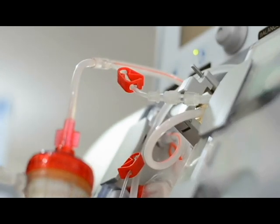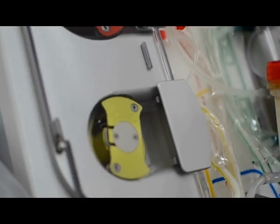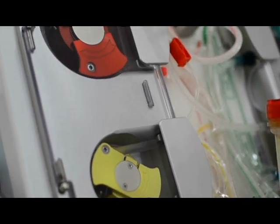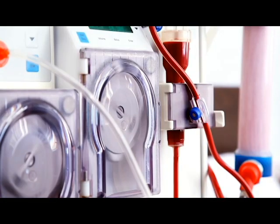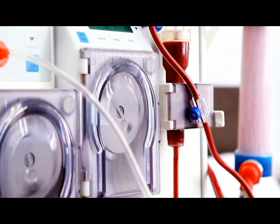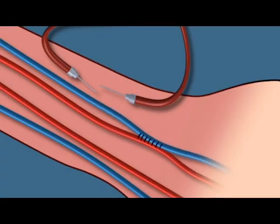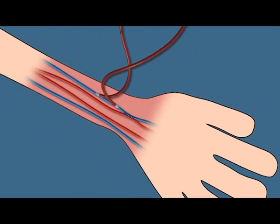Hemodialysis involves the use of a machine called a hemodialyzer or dialysis machine. The process typically takes place in a specialized dialysis center or hospital setting. The first step is vascular access: a vascular access point is created, usually in the form of an arteriovenous fistula (AV fistula), arteriovenous graft (AV graft), or central venous catheter (CVC). This access point allows blood to be withdrawn from the body and returned after being filtered.